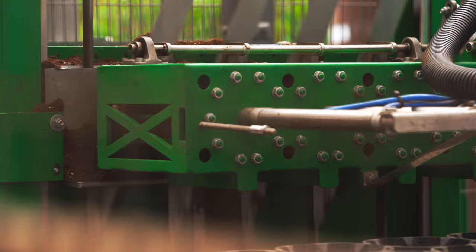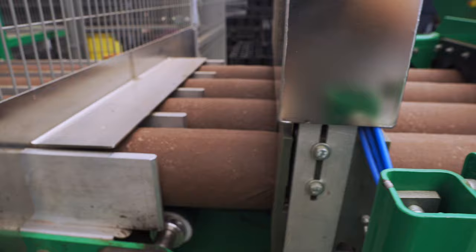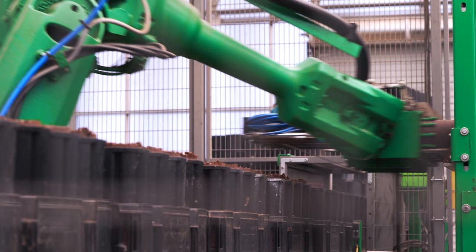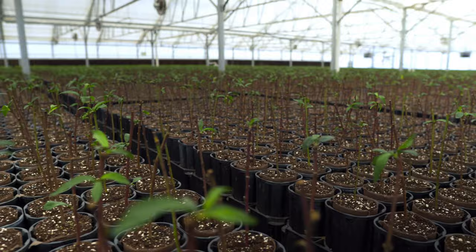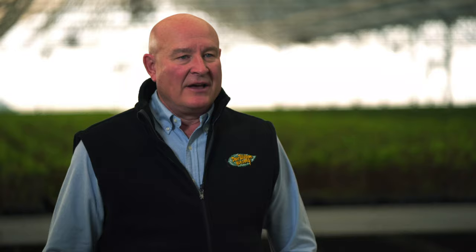Automation is important here at Dave Wilson Nursery because it provides our growers with consistent quality trees. The robotics provide a better quality product, more homogeneous, and avoids all the human errors that can be involved. With the help of the robotics we fill the pots with soil, the robotic puts them on the tray, and from there we transplant. We do around 32,000 pots a day.